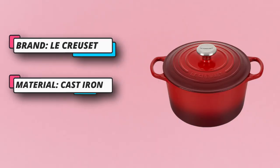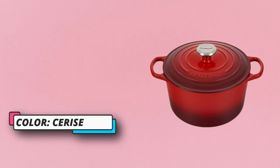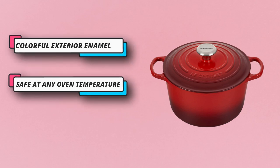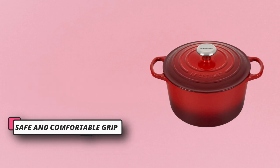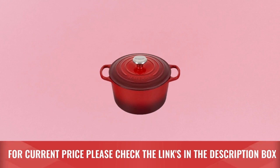The beauty of the Le Creuset deep oven is more than skin-deep. Crafted from legendary enameled cast iron, it's a versatile tool for slow cooking, roasting, baking, and frying — from stove to oven to table. Enameled cast iron delivers superior heat distribution and retention to lock in flavor. For current price, please check the links in the description box.